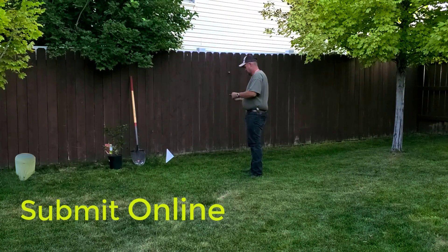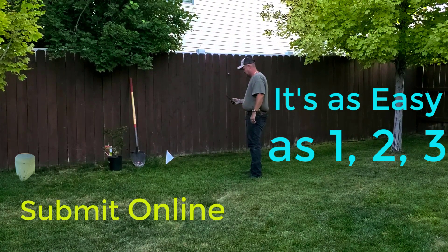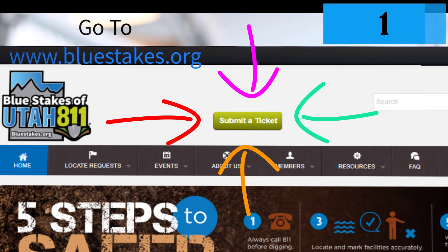Did you know submitting a Blue Stakes request online is as easy as 1-2-3? Step 1: Go to bluestakes.org and select 'Submit a Ticket' at the top center of the page.